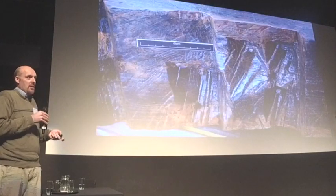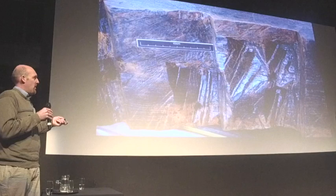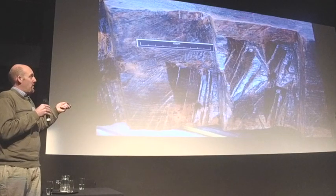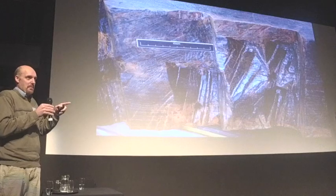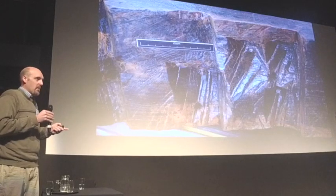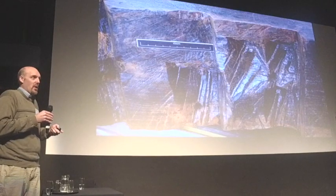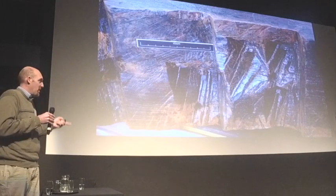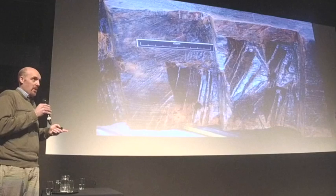Again, phenomenal preservation of tool marks — these are the original edges, not just original surfaces, and they're sharp. It's not your typical waterlogged wood that can be like wet cardboard and collapse when you look at it. It is by and large phenomenally well preserved.